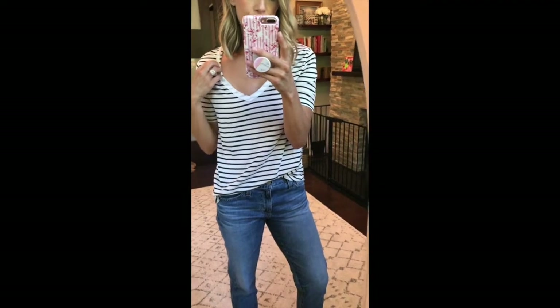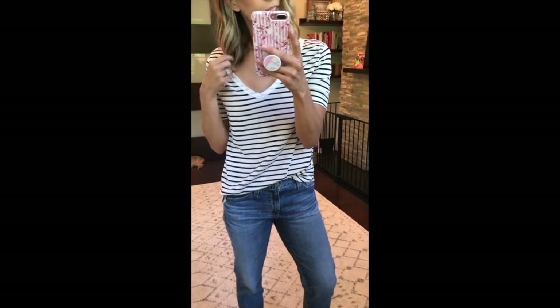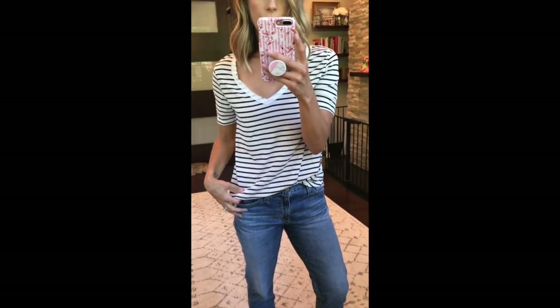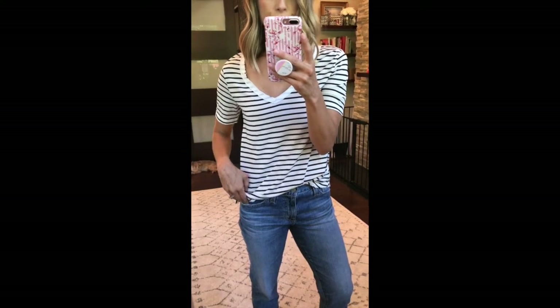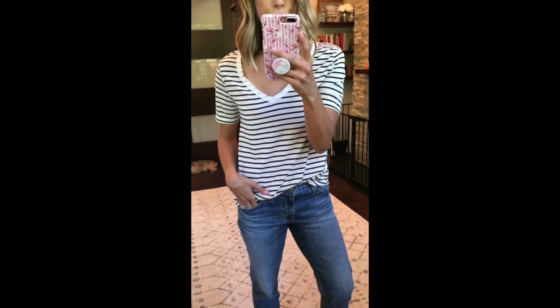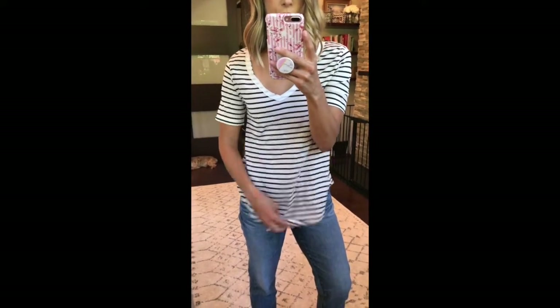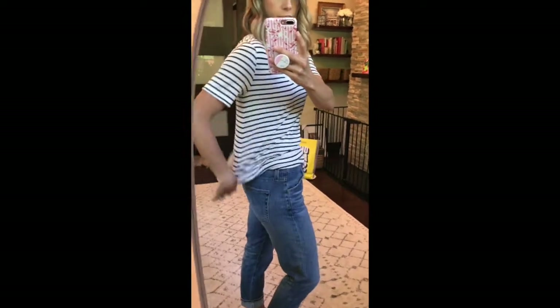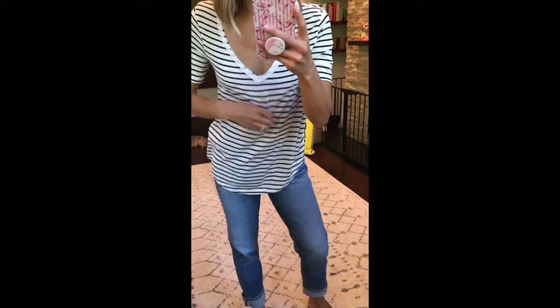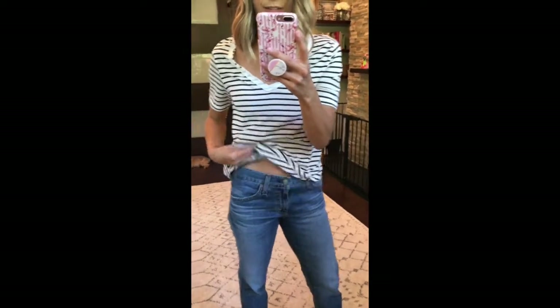This is the BP tee that everyone will have, and for good reason — it's a classic. It's on sale for $11. It runs very big. The first time I got it in a small I had to return it and exchange it. This is an extra small and you can see it's still pretty big and blousey, and the v-neck is pretty wide. So definitely size down.